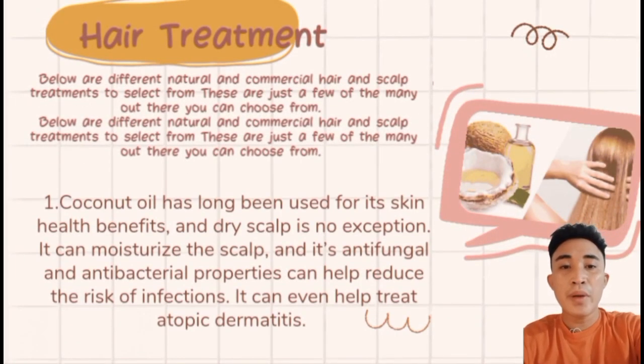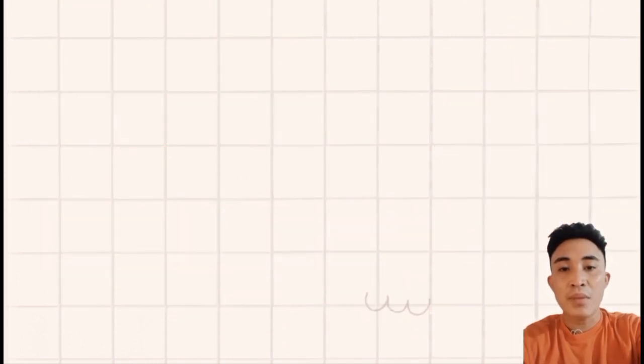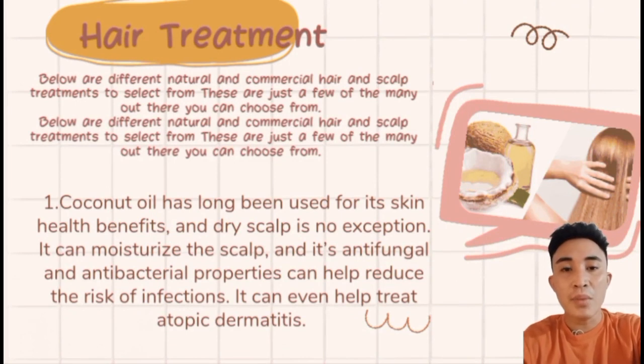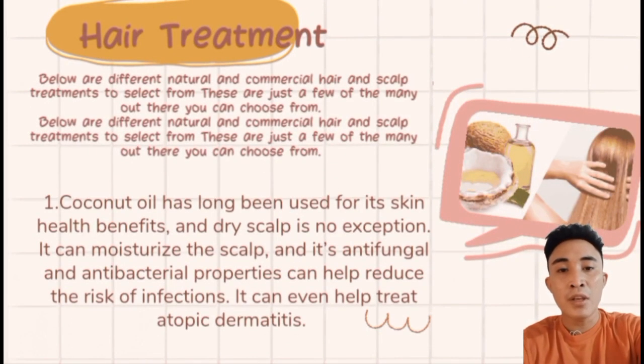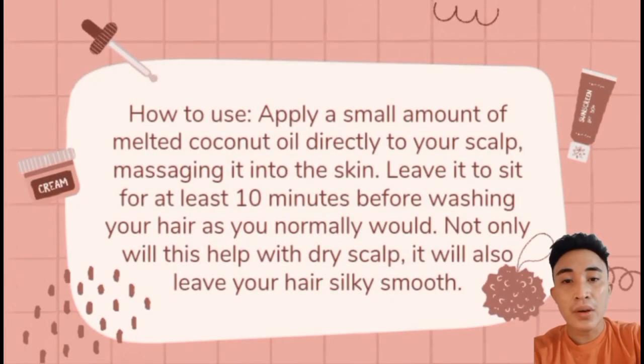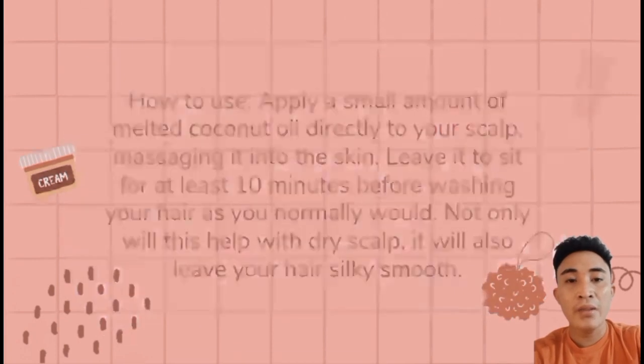Hair treatments. Below are different natural and commercial hair and scalp treatments to choose from. First is coconut oil — it has long been used for skin health benefits and the scalp is no exception. It can moisturize the scalp, and its anti-fungal and anti-bacterial properties help reduce the risk of infections and can even help treat atopic dermatitis. To use, apply a small amount of melted coconut oil directly to your scalp, massaging it in, and leave it for at least 10 minutes before washing.